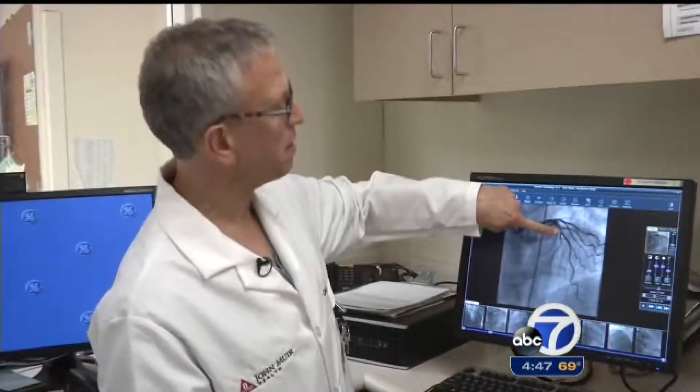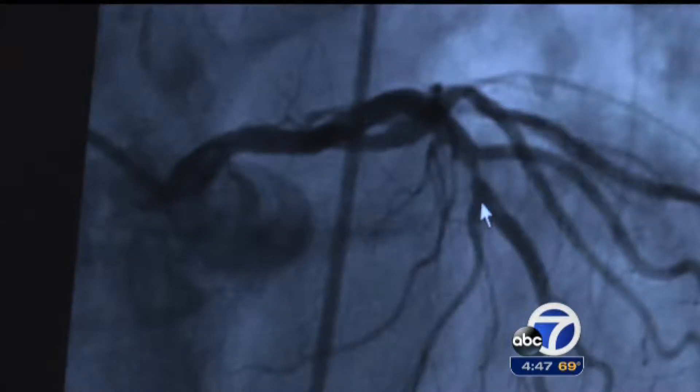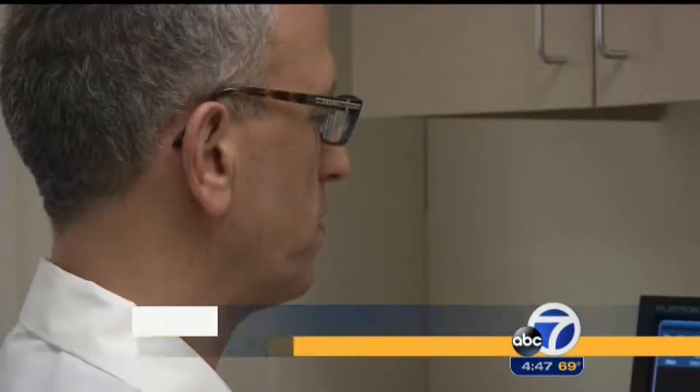And right there, it's pinched about 70%. Doctors at John Muir Medical Center in Concord diagnosed a narrowing in one of Jeff's coronary arteries. The condition was severe enough that doctors recommended placing a stent.